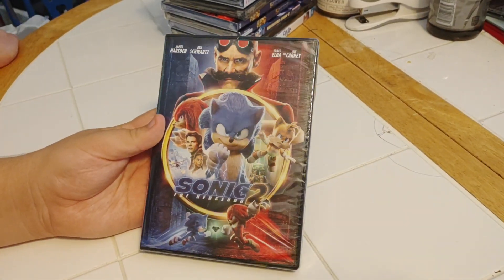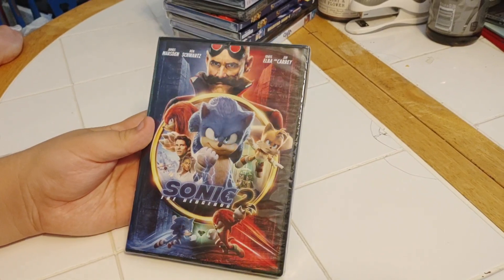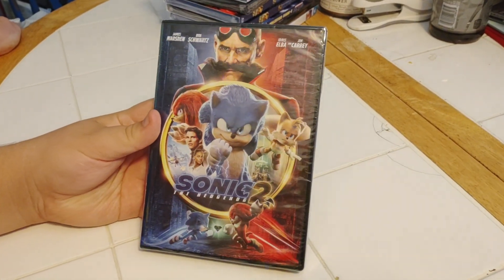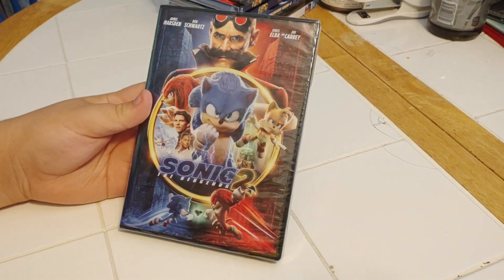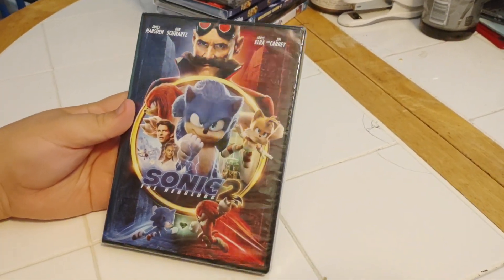Hey everybody, it's mom, dad, and Aiden, and we're here to unbox some items that Aiden got at the store. The first thing that we have is a DVD — Sonic the Hedgehog 2 — front side and back.